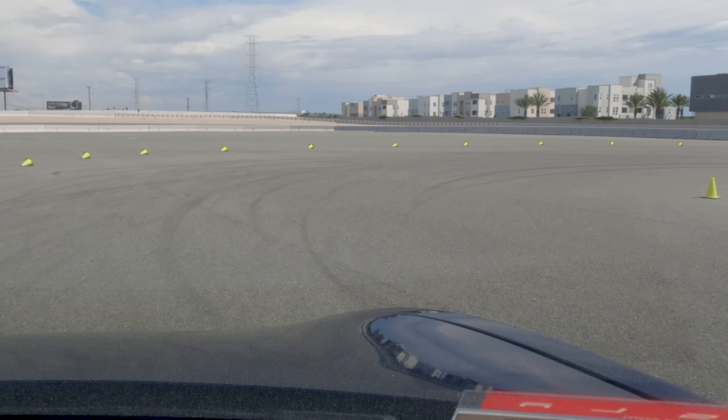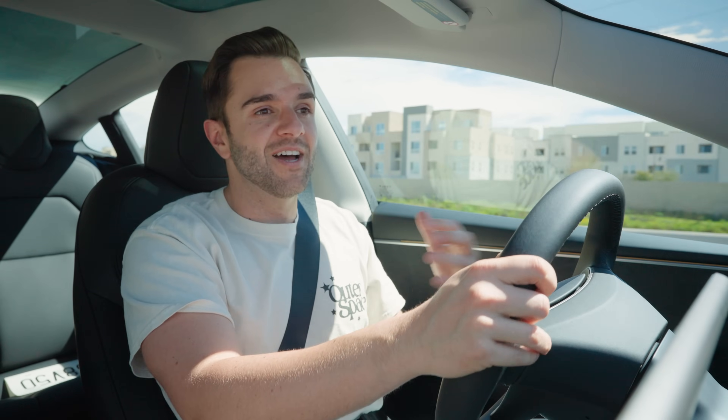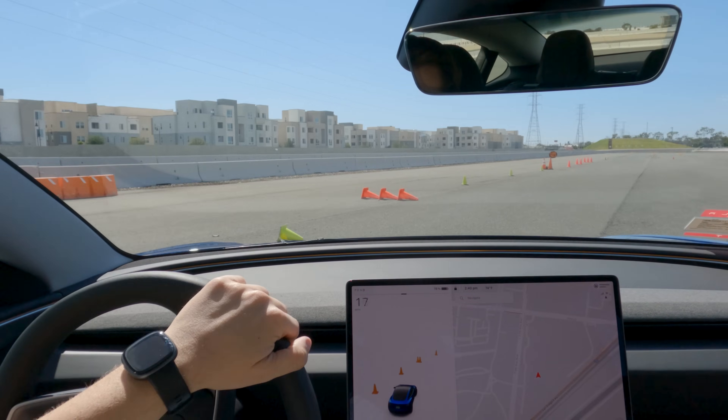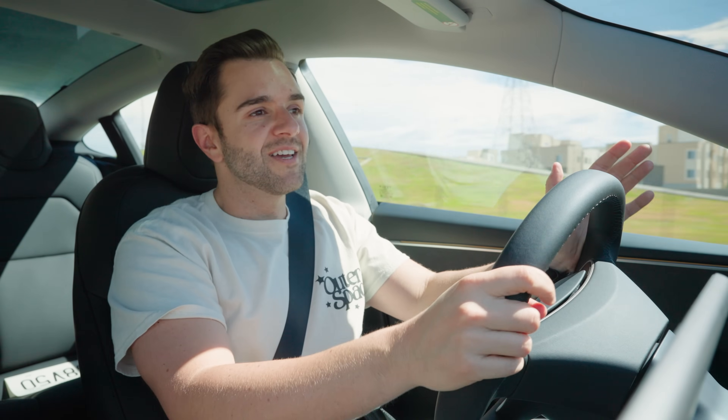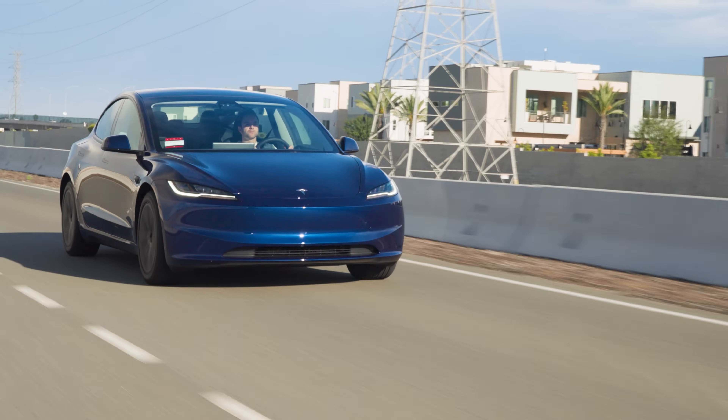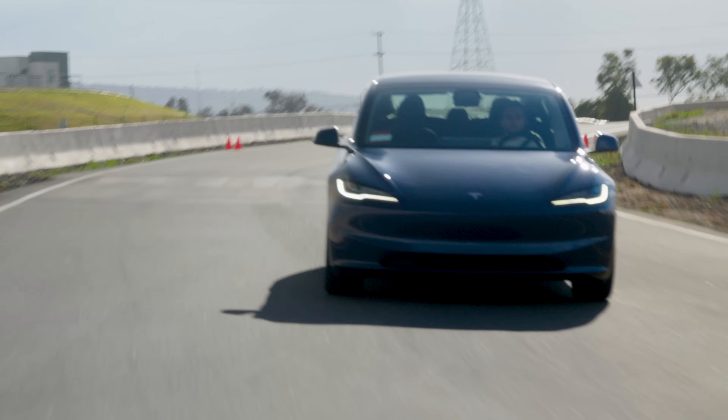Another thing that jumped out at me right away is just how well you can see in this car. The hood is super low, the sight lines are fantastic. I'm not a tall human being, but I love that the view is so great through this windshield — you can see exactly where you're placing the car. I still think that Tesla has the best one-pedal driving in the game. In this car, you can't turn off one-pedal driving. Older Teslas used to let you dial back the regen, but in this car you better get used to it because it's the only option you've got.